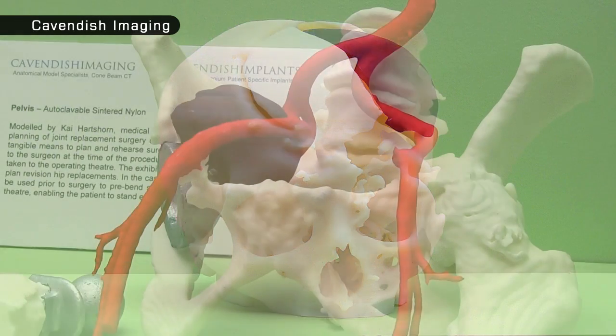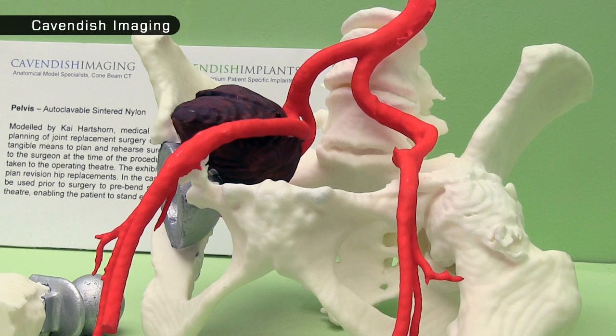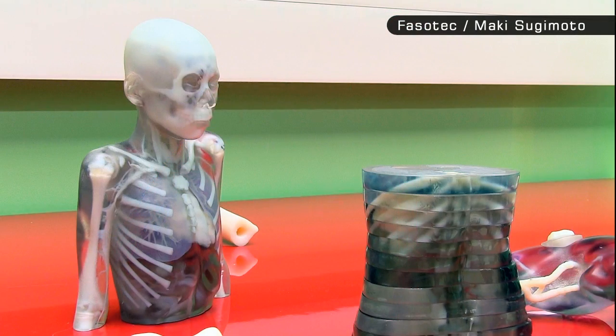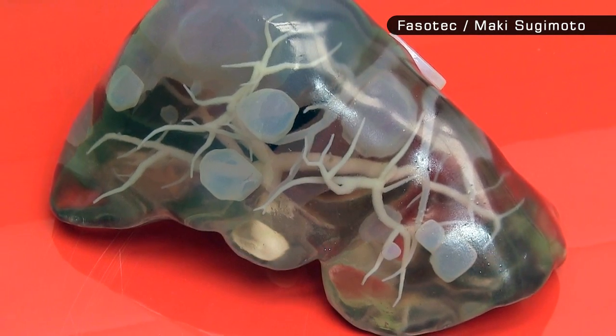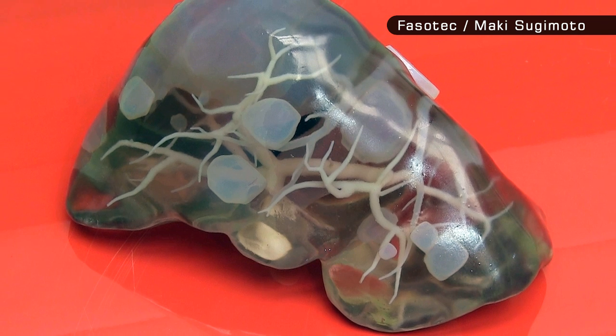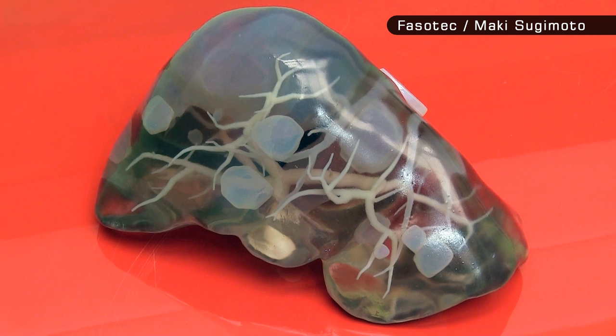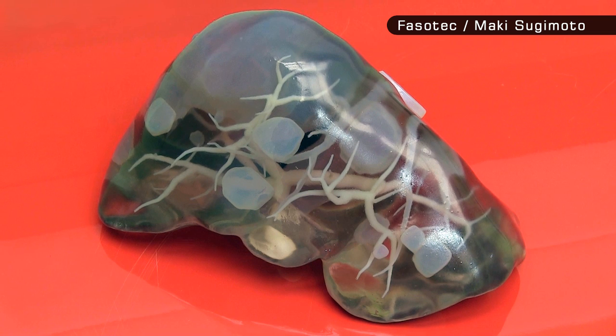Here, for example, is a pelvic model by Cavendish Imaging that was laser-sintered in nylon from CT scan data. Over in Japan, a company called Facetec have developed a process called biotexture modelling. This uses material jetting to make 3D prints that simulate the wetness and texture of human organs. Models like this liver 3D printed by Maki Sugimoto actually feel organic to the touch and allow a surgeon to see scar tissue and cancers inside an organ. They can also be dissected to practice an operation before cutting into patient flesh.